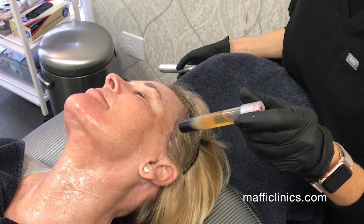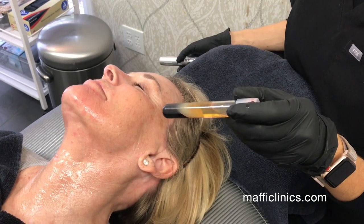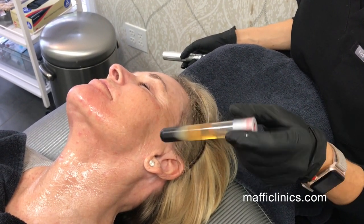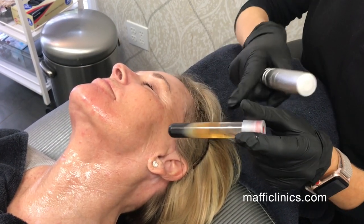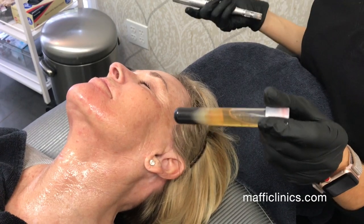This is what the vial of blood looks like after it's been spun in the centrifuge — how the red blood cells and the plasma are separated. We only use the yellow part, which is your plasma.